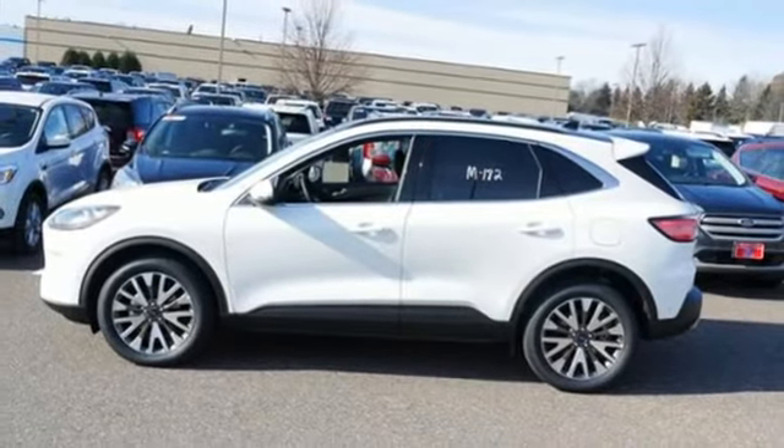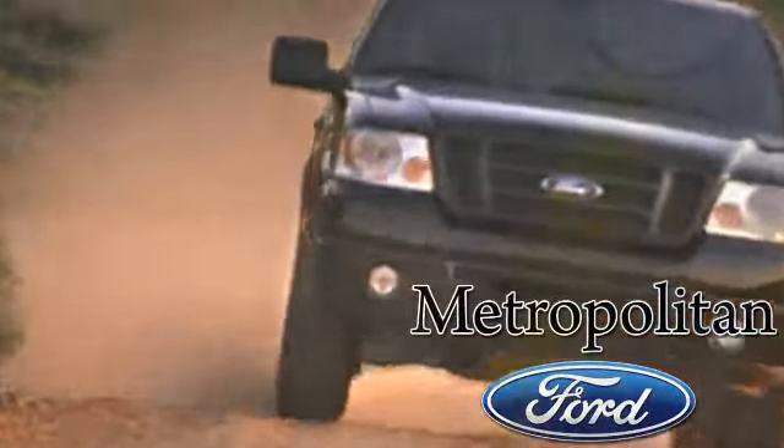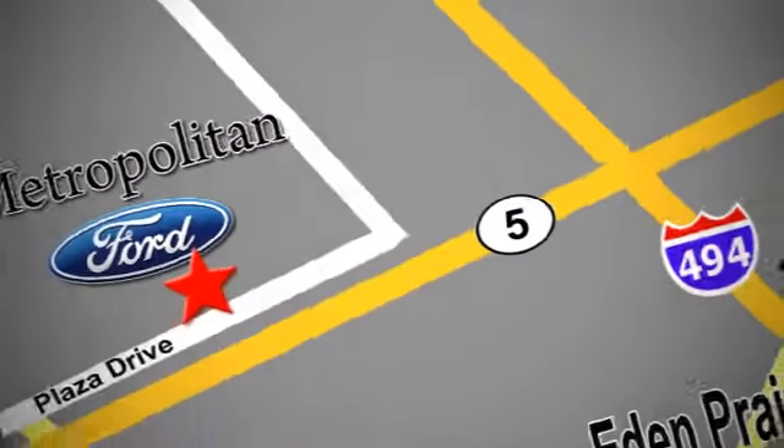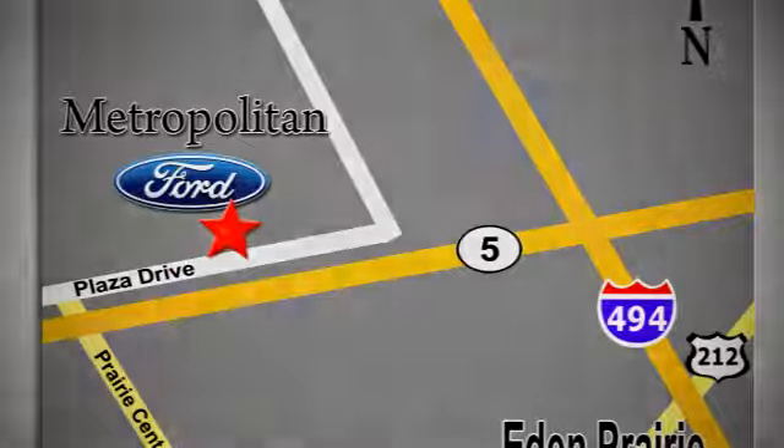You'll never know till you try. Test drive it today. Whether you're buying today or just shopping at Metropolitan Ford, you can expect to experience something truly unique. Call or stop in today. We're conveniently located near 494 and Highway 5 in Eaton Prairie.